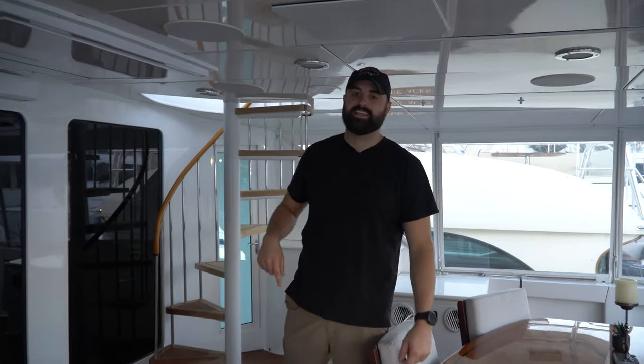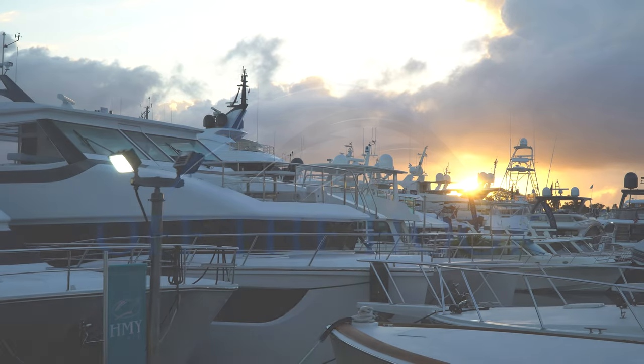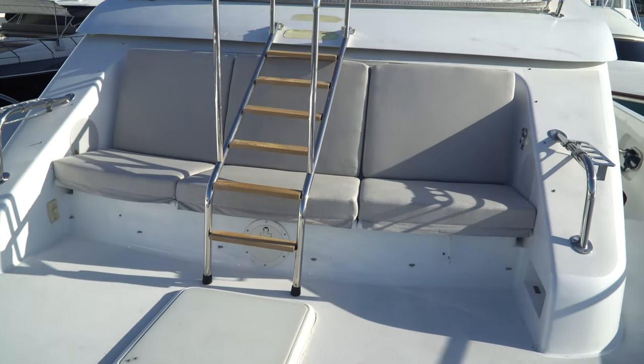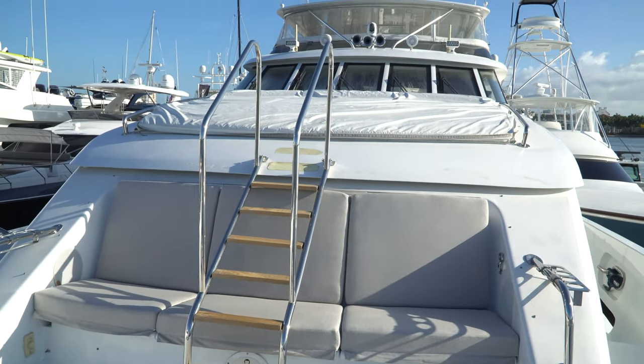What's up guys, welcome back to Travel Private. Today we are here at the West Palm Beach Boat Show with Off the Hook Yachts, and we are touring a 2005 Hatteras 100-foot mega yacht.